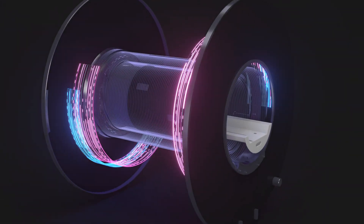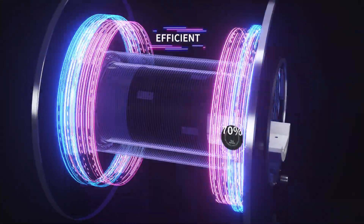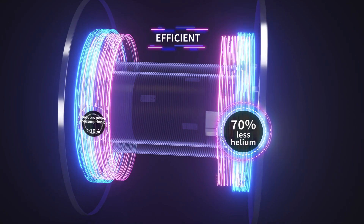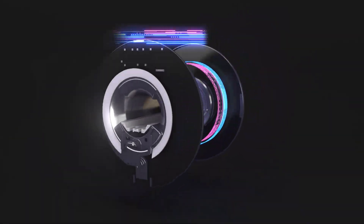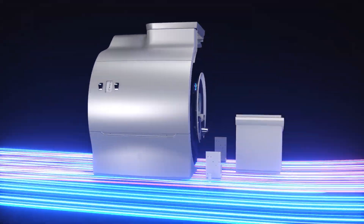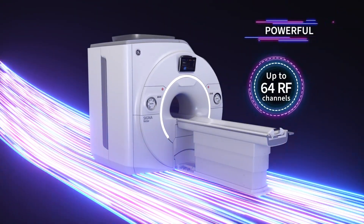Cigna Victor houses breakthrough technology, like its innovative green magnet, which requires 70% less helium. The system is also designed to reduce power consumption by more than 10%, so you get an MR system that's both efficient and powerful.